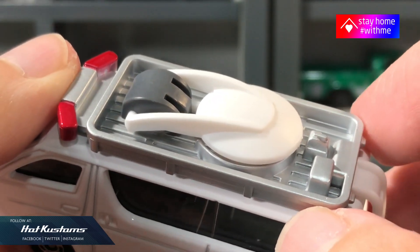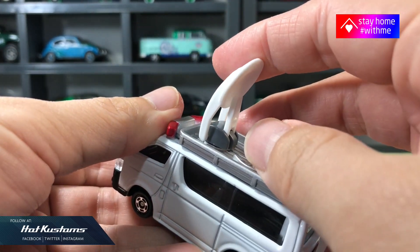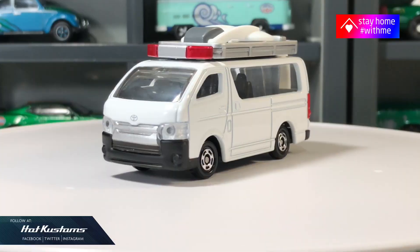The satellite dish is functional — just flip it up and it can swivel around with ease. Overall quite a cool casting, although it doesn't have any opening parts. The satellite dish on the roof rack makes the Toyota Hi-Ace a very unique casting among the collection.